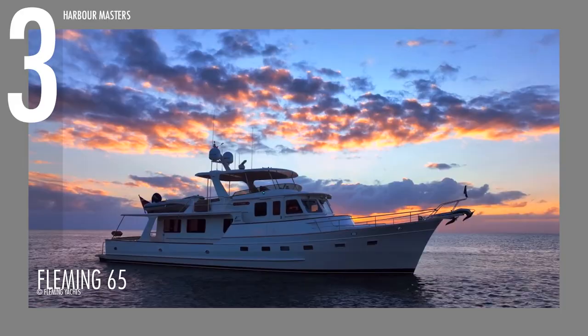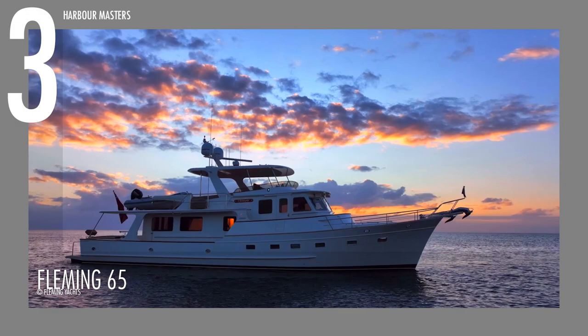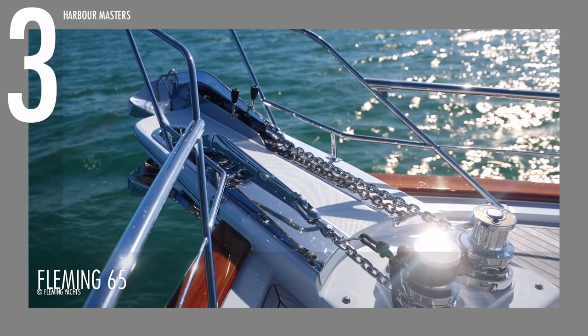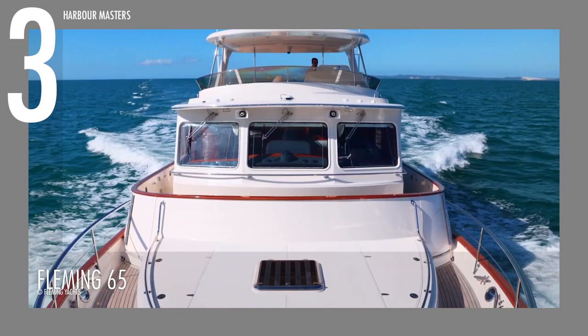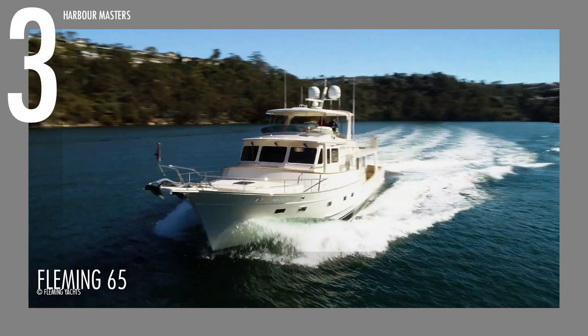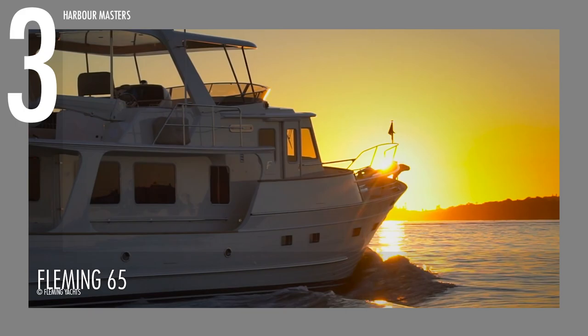Designed initially for the Fleming 75, the anchor platform of the Fleming 65 is huge and sturdy, capable of accommodating two 132-pound or 60-kilogram anchors. Each ultra-anchor is controlled by a handheld gadget or by windlass controls at the pilot house and flying bridge stations. For storage, there are port and starboard lockers on either side of the platform base, saltwater and freshwater wash-down bibs, and two 50-ampere shore power inlets useful for bow-first docking. The Fleming 65 now costs around 4 million US dollars.